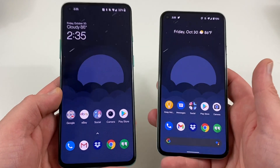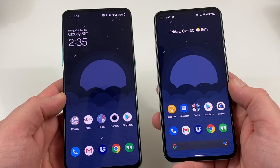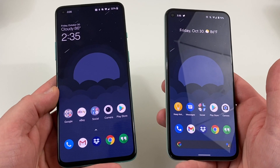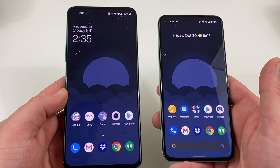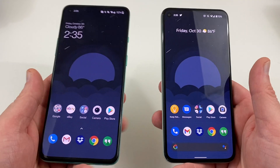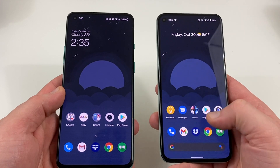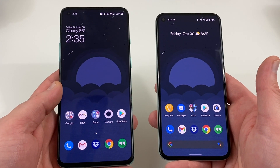On the OnePlus 8T, I've been using it heavily today and right now at 2:35 PM it's at 32%. I'd probably be out of juice by around 5 o'clock and need to recharge. So my screen-on time on the OnePlus 8T has been around four and a half to five and a half hours — about three hours less than the Pixel 5.